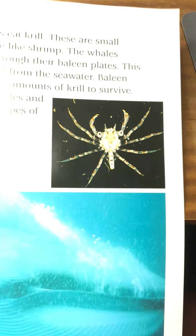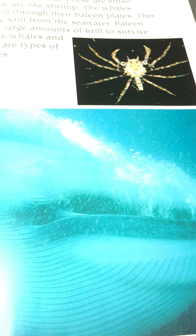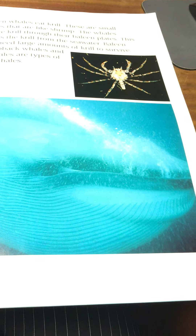Baleen whales need large amounts of krill to survive. Humpback whales and right whales are types of baleen whales. And here's a big baleen whale — as you can see, it soaks it up through its mouth and pulls the krill apart from the seawater. The pictures are quite bright here under the light, but I hope you can see that, boys and girls.